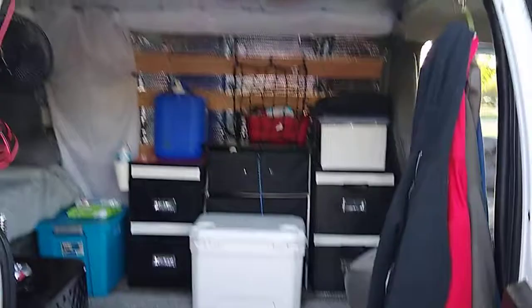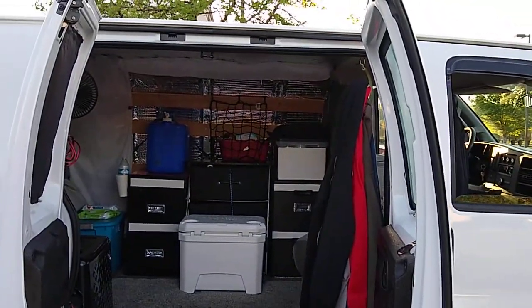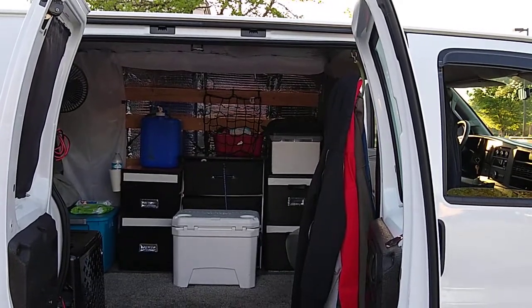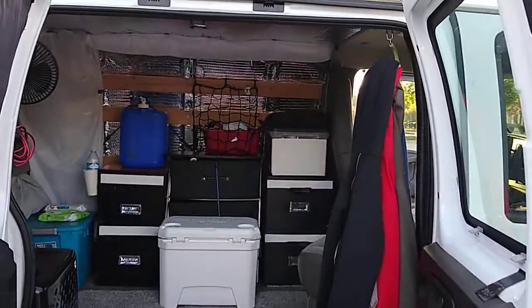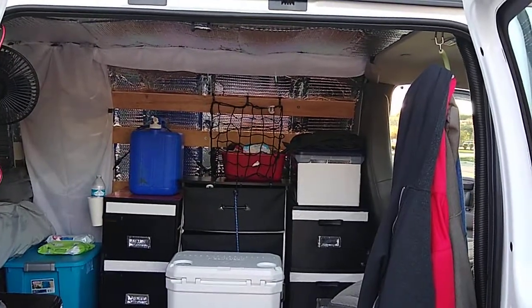So here's the interior — lots of white, bright, fresh and clean. I'll make another video tonight, we'll talk more about it. Just wanted to give you an update. Springtime van life. Take care, bye.